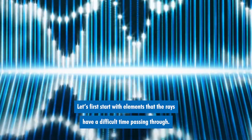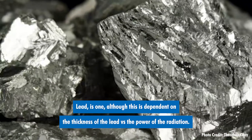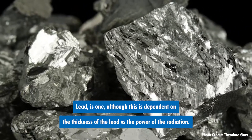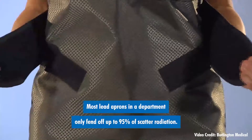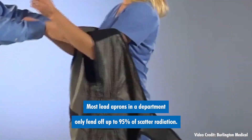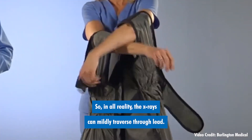Let's first start with elements that the rays have a difficult time passing through. Lead is one, although this is dependent on the thickness of the lead versus the power of the radiation. Most lead aprons in a department only fend off up to 95% of scattered radiation, so in all reality, the x-rays can mildly traverse through lead.